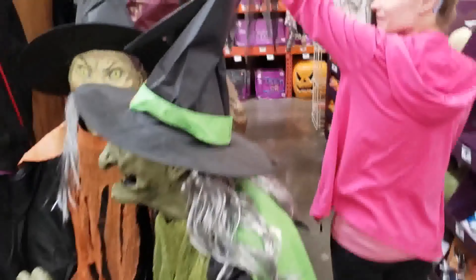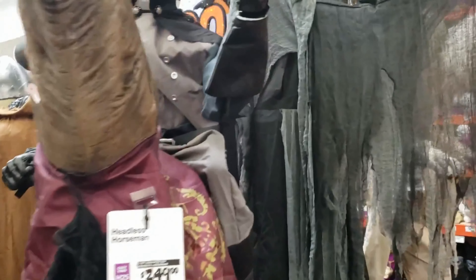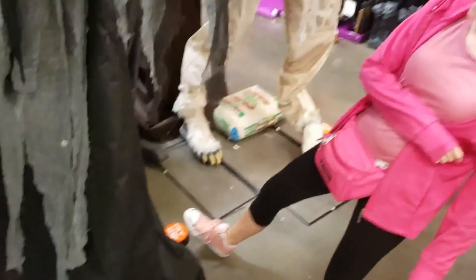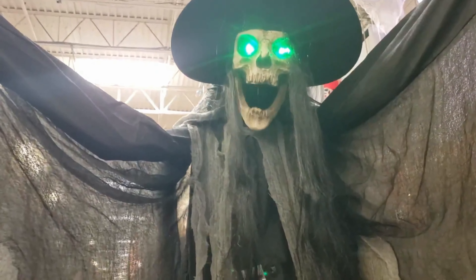Welcome boys and ghouls, we're checking out Home Depot. That is a pretty cool prop for $250 - headless horseman, macabre witch.